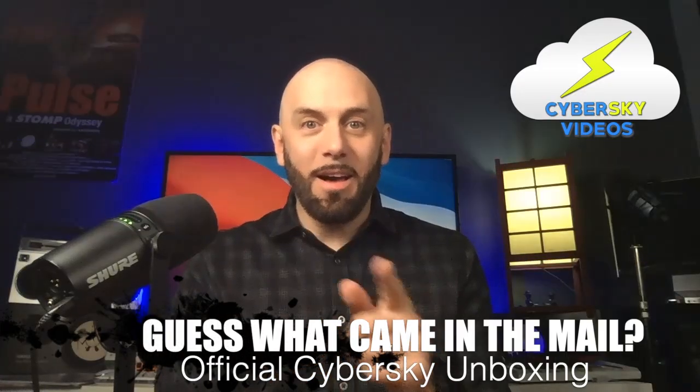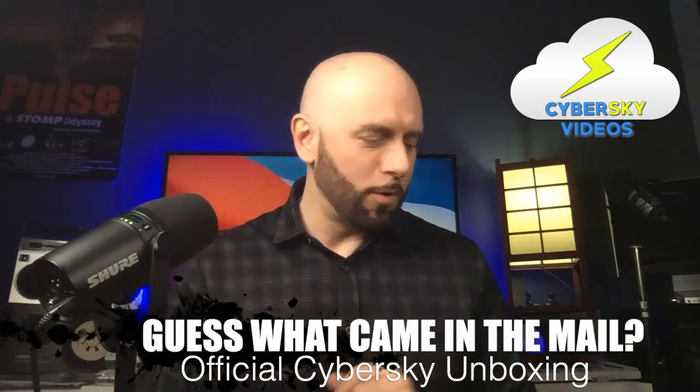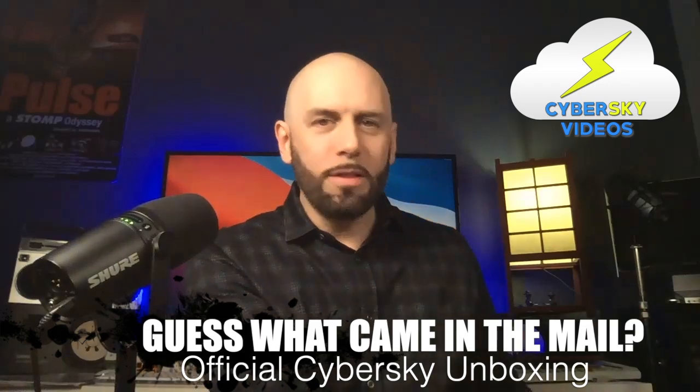Guess what came in the mail? Let's go for another dig into the bag. All of these came in one package.